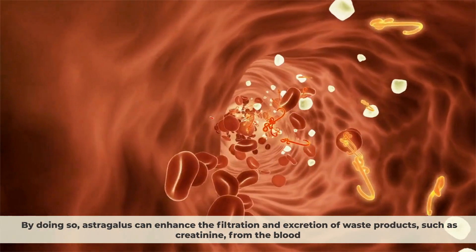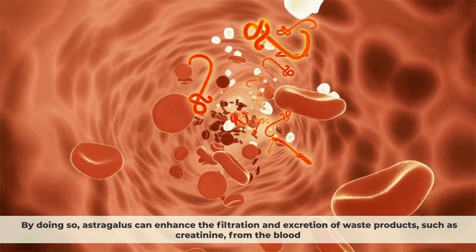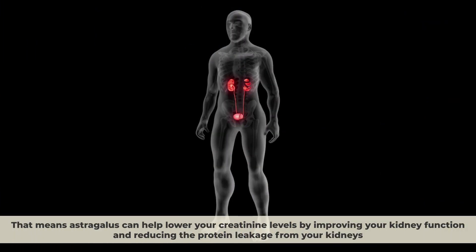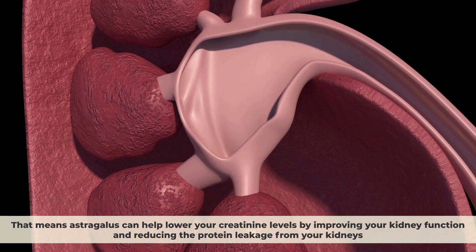By doing so, astragalus can enhance the filtration and excretion of waste products such as creatinine from the blood. In a recent study that included 945 patients with diabetic kidney disease, researchers found that astragalus lowered creatinine levels by 12% and urinary protein loss by 38%, meaning it can help lower your creatinine levels by improving kidney function and reducing protein leakage from your kidneys.